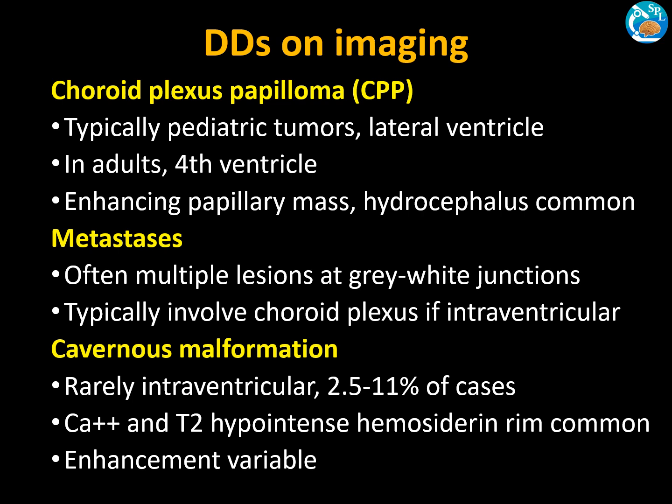The next differential is choroid plexus papilloma, which is common in pediatric tumors. The lateral ventricle is commonly affected in adults, while the fourth ventricle is affected in children. These are enhancing papillary masses with hydrocephalus. Next is metastasis — the primary is often known, and there may be multiple lesions at the gray-white junction involving the choroid plexus when intraventricular. A remote possibility of cavernous malformation should also be considered.